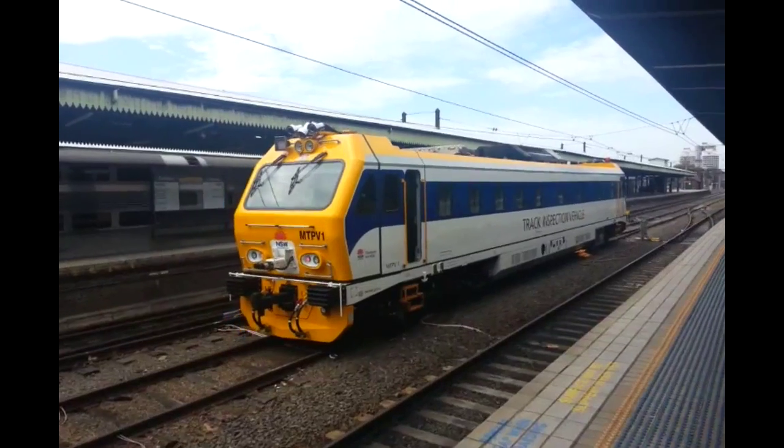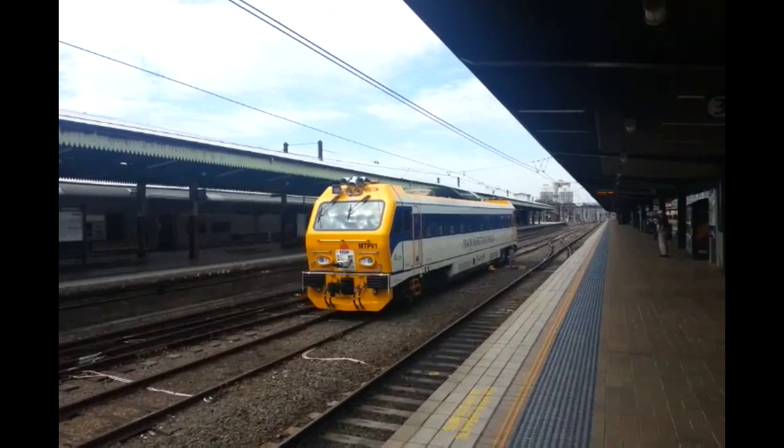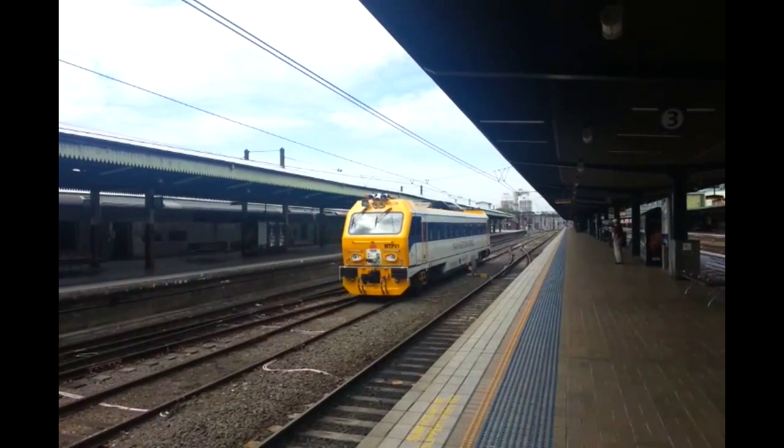Hello and welcome to the Transport for New South Wales Vlogs Channel. Here we have MTPV1 now departing the tracks between platforms 3 and 4.